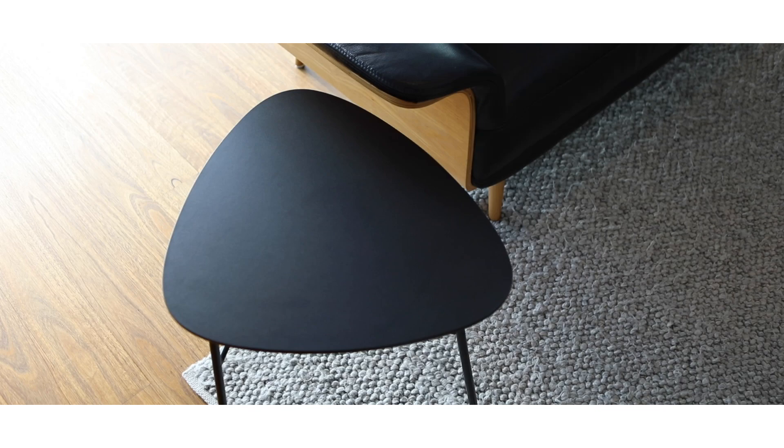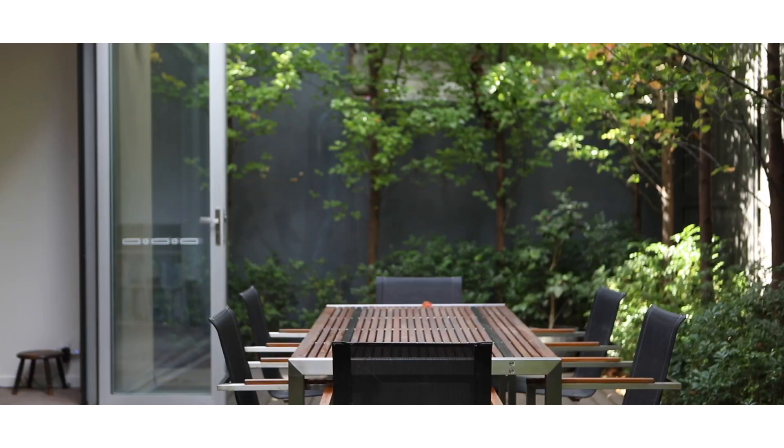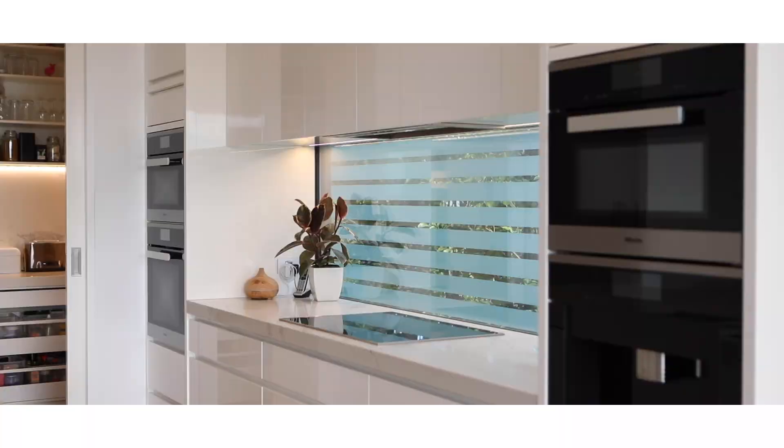Well there you have it folks, 28 Tennyson Street here in the beautiful Sandringham. A wonderful opportunity to live by the water. We can't wait to see you at an open for inspection soon.